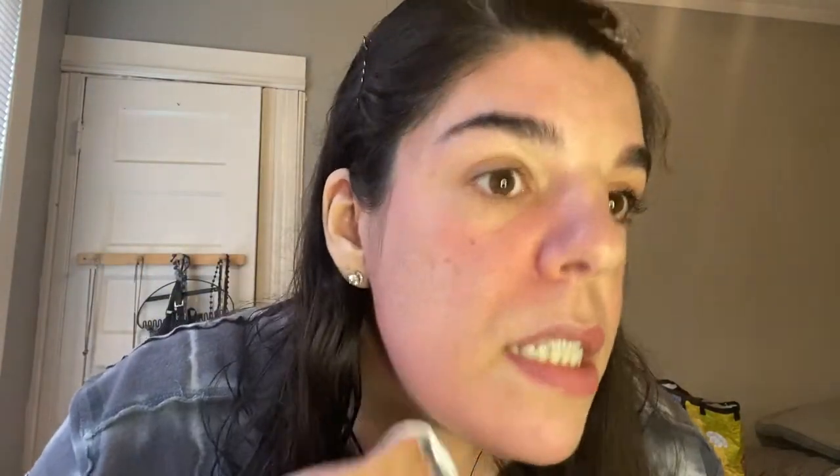Before I do any makeup, I start with a toner. I'll list all the products in the description box, but I'll also mention them as I use them. This is a Yes To brand — Yes To Grapefruit Daily Exfoliating Tonic. I'm applying it all over the skin with a cotton pad. Skin prep is very important — your makeup will never look good unless you prep your skin. I love this one specifically because it exfoliates and gives you a nice smooth start.